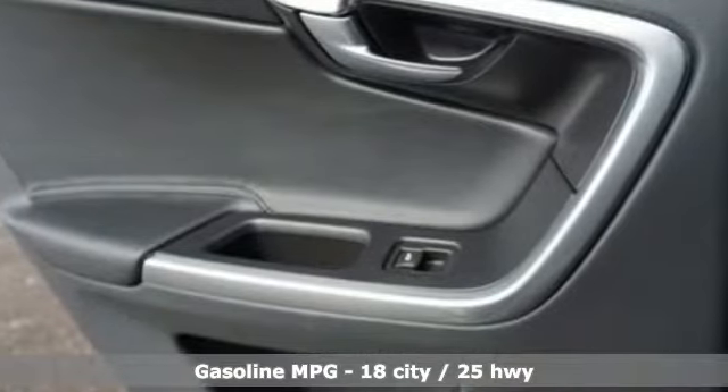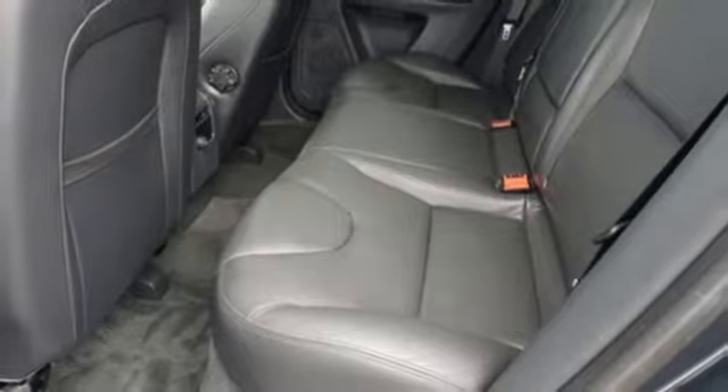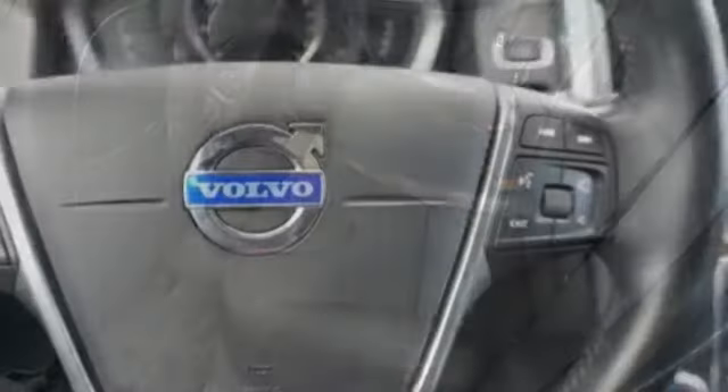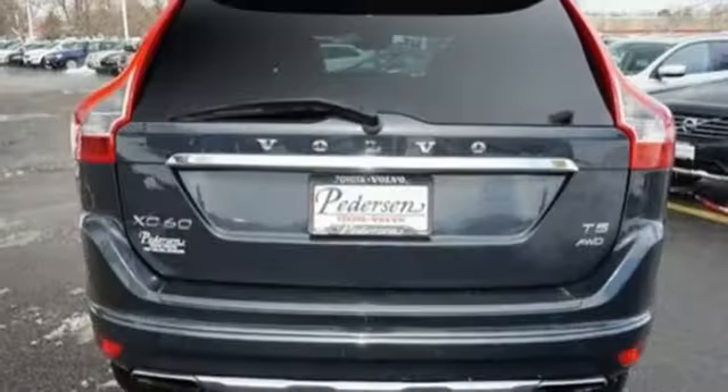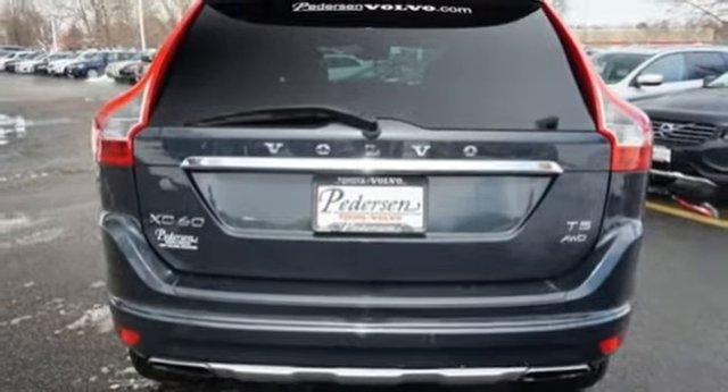you'll make every trip, whether through the city or the back roads, a truly gratifying experience. Don't forget about the rain-sensing wipers, multiple airbags, dynamic stability and traction control, and standard city safety to keep you secure no matter the conditions.